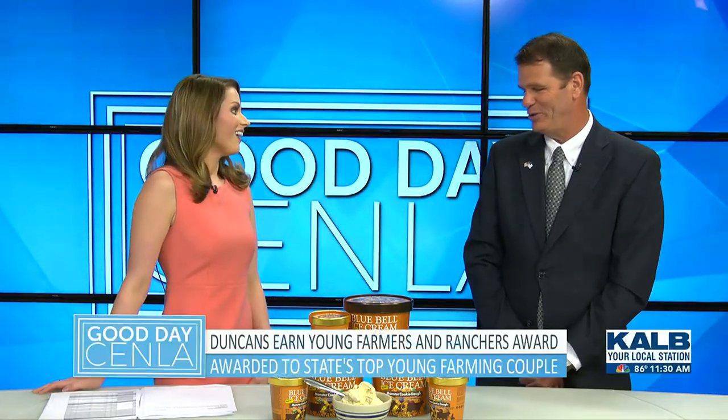Welcome back to Good Days in Lawn. Here to preview the latest flavor from Blue Bell Ice Cream is Darren Pache. Darren, thank you so much for joining us today. It's always a pleasure to come on y'all's show. Of course, always great to have you and to find out what the latest ice cream flavor is going to be. Tell us about this one.